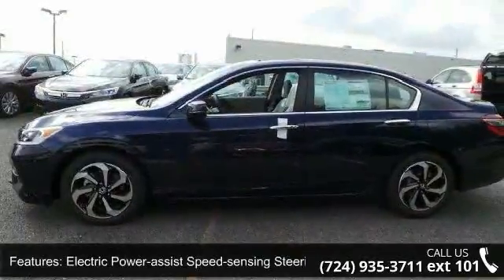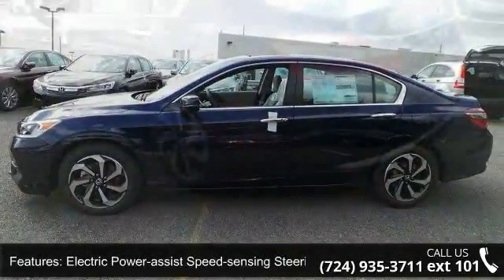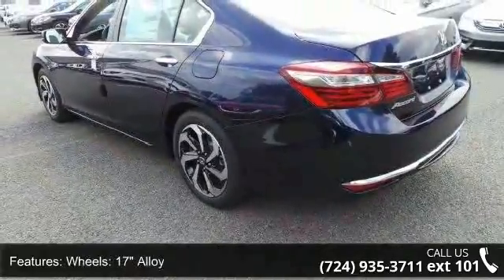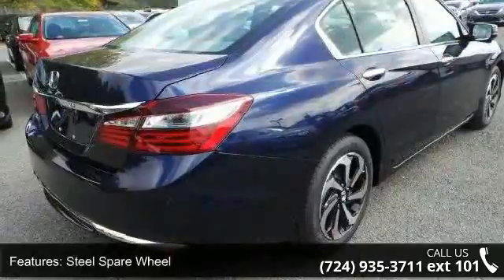Additional features include a steel spare wheel, clear coat paint, chrome side windows trim, black front windshield trim, light tinted glass, and chrome grille. This vehicle shows low mileage and has a smooth ride.